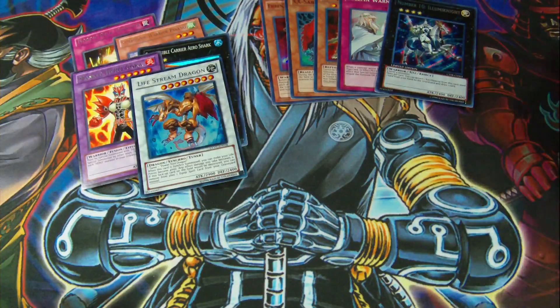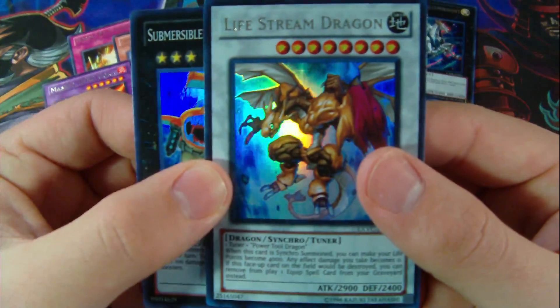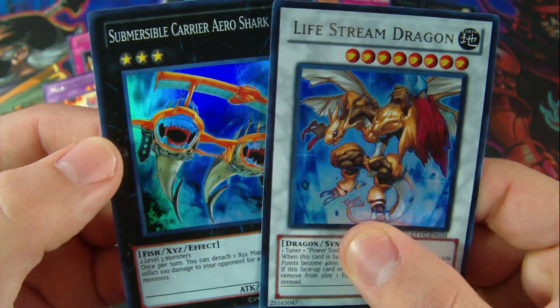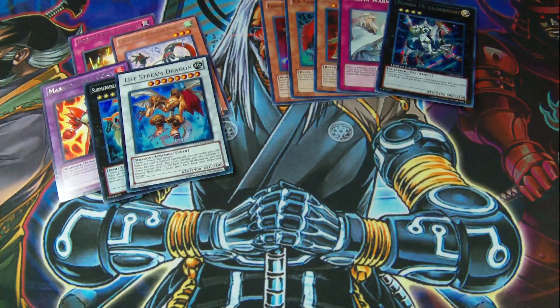Overall, not a bad tin — at least I got a couple of foils in there. A little recap: the foils I got were Lifestream Dragon and Submersible Carrier Aero Shark. Not bad. Remember to check my channel and subscribe for some more Yu-Gi-Oh! videos.